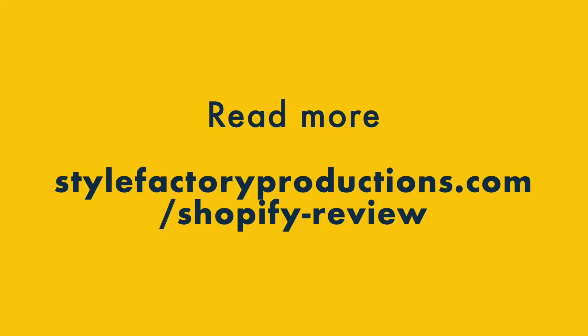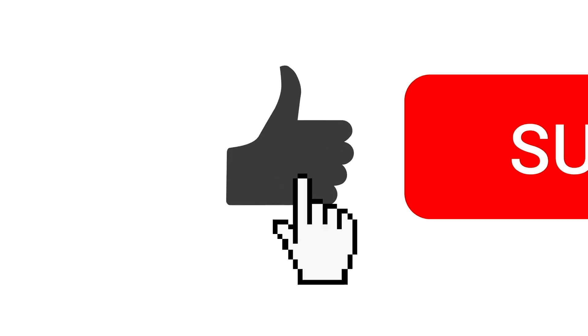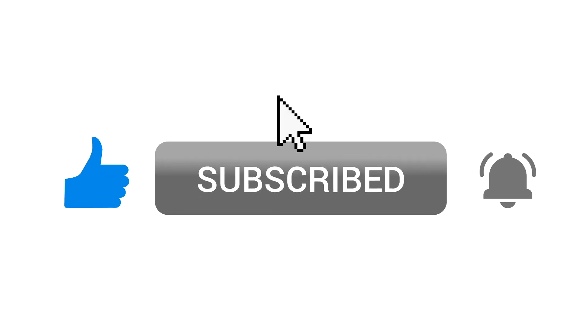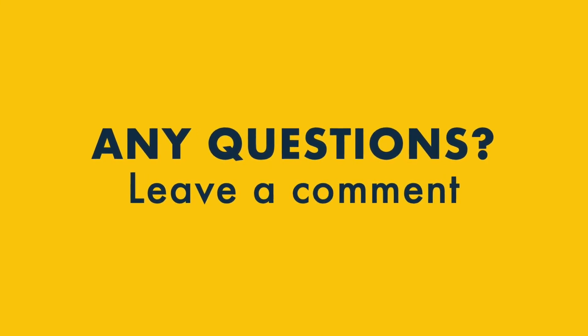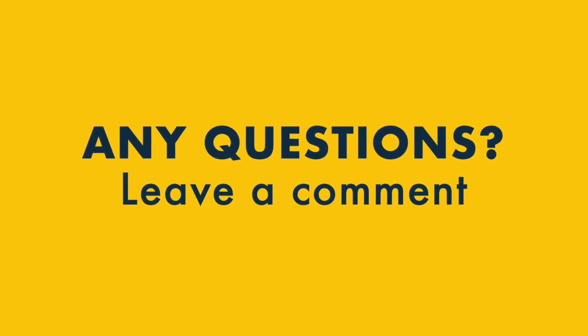So there we have it — the main good things and bad things about Shopify. There are a lot more pros and cons to discover, so do check out our full review on the Style Factory website. You'll find the details below this video along with a link to a free Shopify trial. If you enjoyed this review, please give it a thumbs up and subscribe to our YouTube channel for all the latest tips on e-commerce and running an online business. And if you have any questions about Shopify, make sure you add a comment below — I do my best to answer all of them. Thanks for watching.